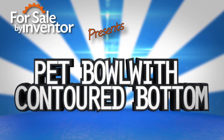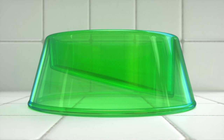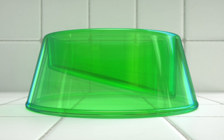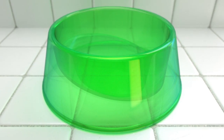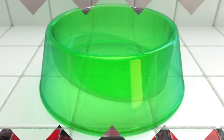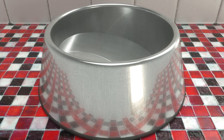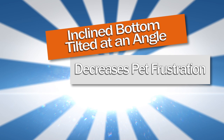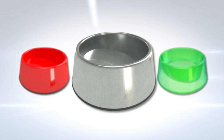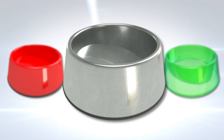Many pet bowls have a relatively flat bottom, which is why Robert Stovall invented the Pet Bowl with Contoured Bottom, a bowl with an inclined bottom surface to allow for complete consumption of the bowl's contents. The inclined bottom tilted at an angle decreases pet frustration, reduces mess and unwanted cleanup, available in multiple sizes and styles for use with all types of pets.